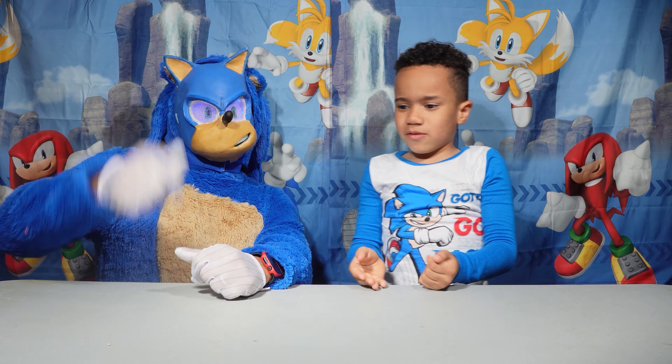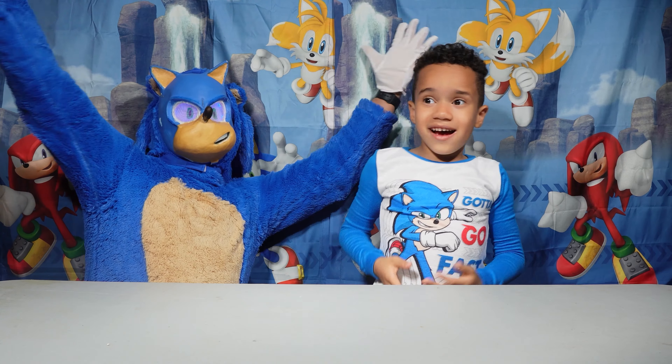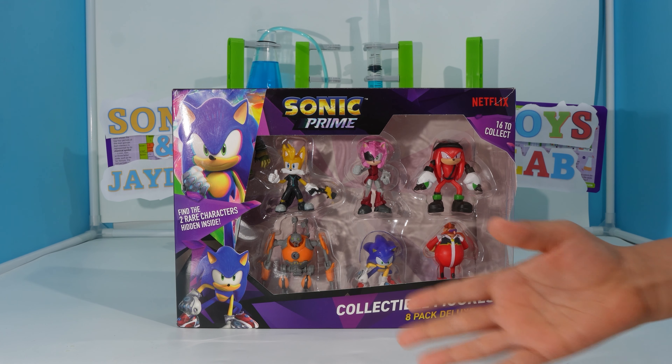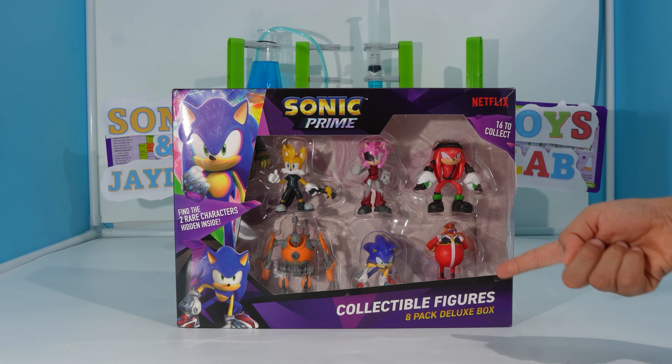Hey guys! Welcome back to Sonic and Jaden's Adventures! In today's video, we're going to be opening these Sonic Brine Collectible Figures Apex Deluxe Box!